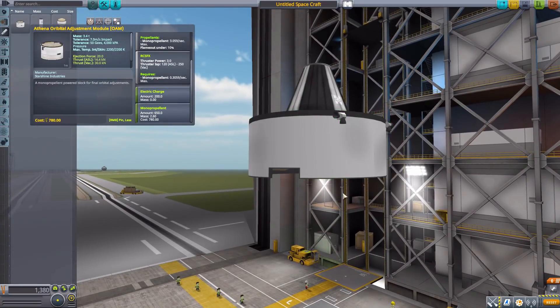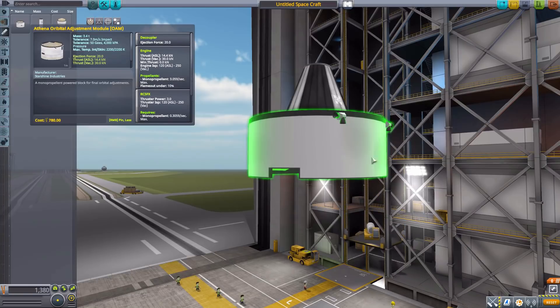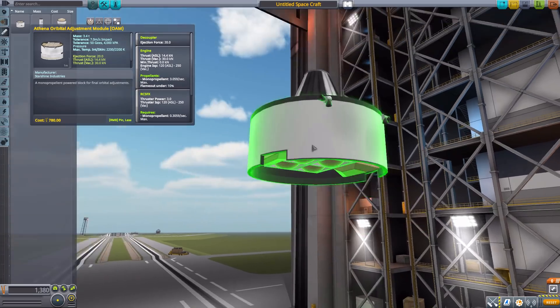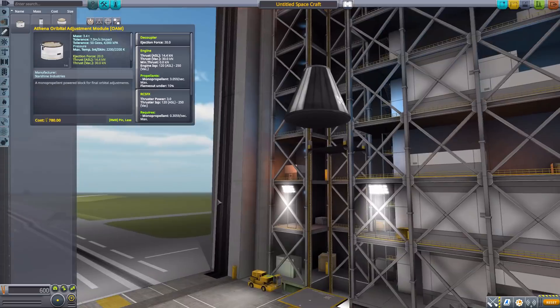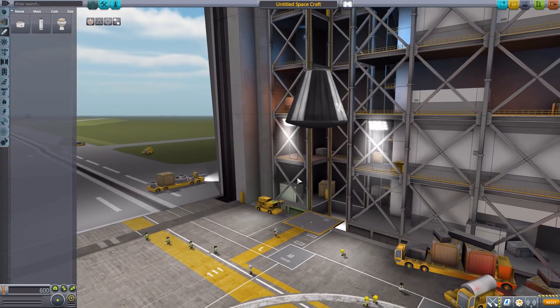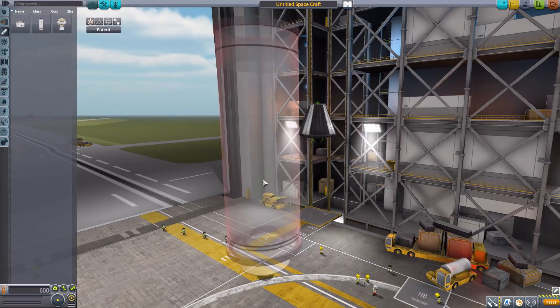It also has downward RCS thrusters which are activated by the engine, and all of them can be used for RCS purposes. Very nice little system. So let's pop that off and zoom out a bit to have a look at the Caster 120 Solid Fuel Booster.